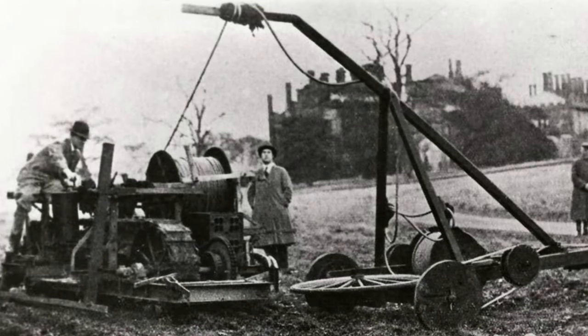In 1925, Scotland's Major Andrew McDowell constructed an electric tractor on a three-wheeled chassis, powered by a 12.5-horsepower electric motor. The electric power was supplied from a stationary power point that could be repositioned as necessary.